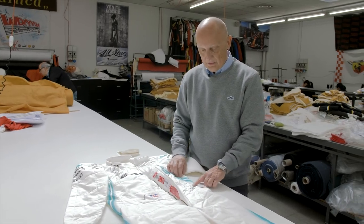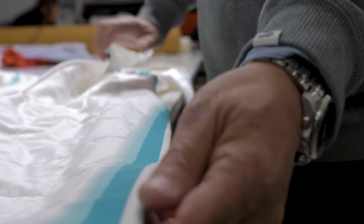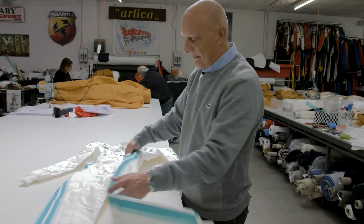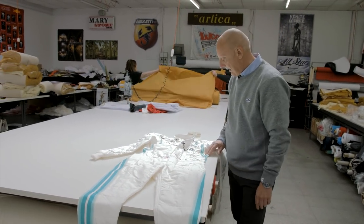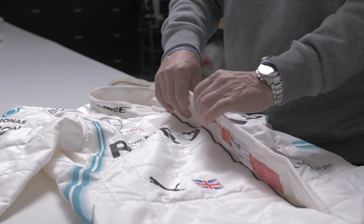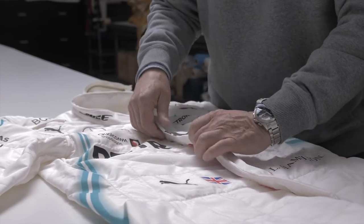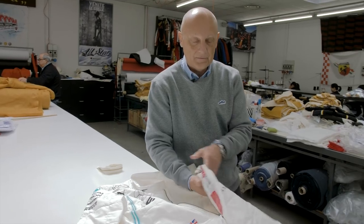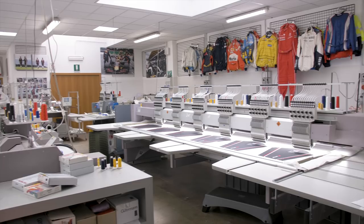We also work on the stitching. For example, one of the sensitive areas for the driver in contact with the seat is the side of the pants — we don't have any stitching on the side of the pants. And when we do have stitching, like on the side of the chest, the stitching is super flat so that what you see on the outside is not felt on the inside.